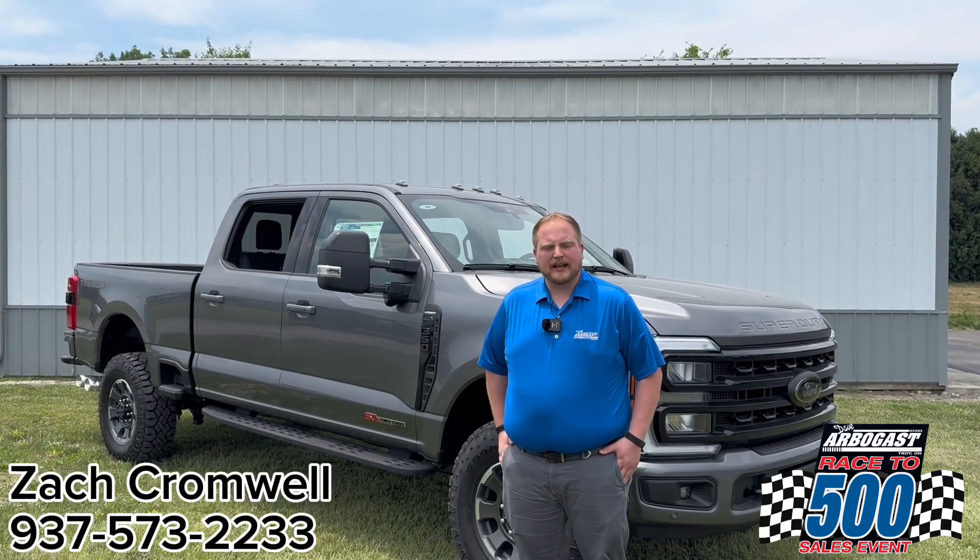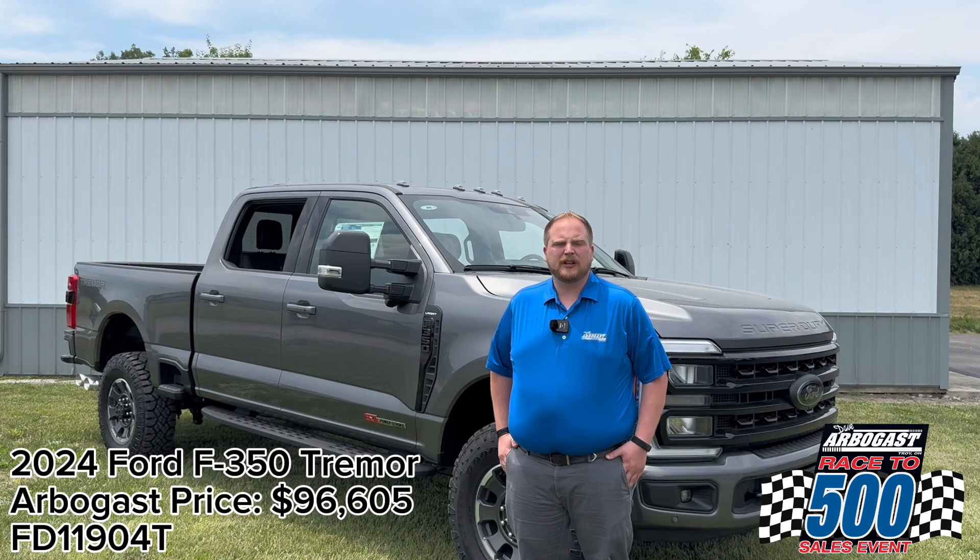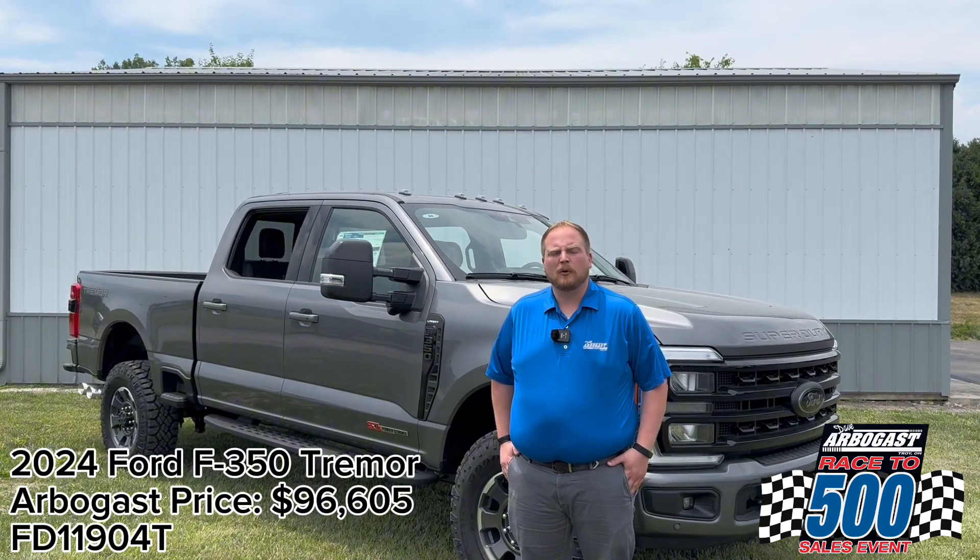Hey guys, it's Zach Cromwell here at Dave Arbogast Ford, and I am standing in front of one of our F-350 Tremors. Watch this video to learn all about these trucks and find out what makes them so special.